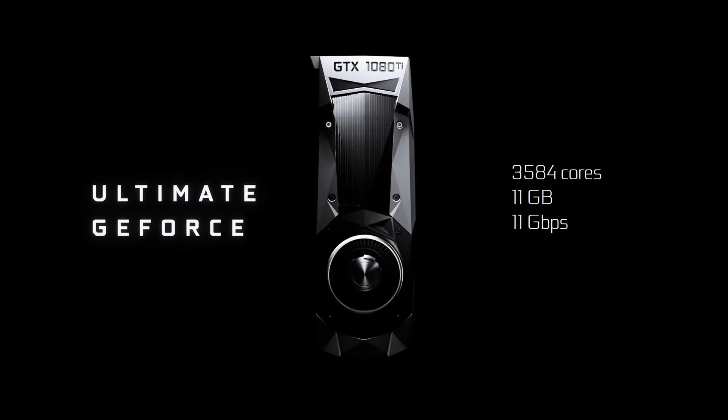The ultimate GeForce — the 1080 Ti — is 35% faster than the 1080, faster than a Titan X, and overclocked just now to over 2 gigahertz with an out-of-the-box stock fan. Faster than a Titan X. And all of that for $699.